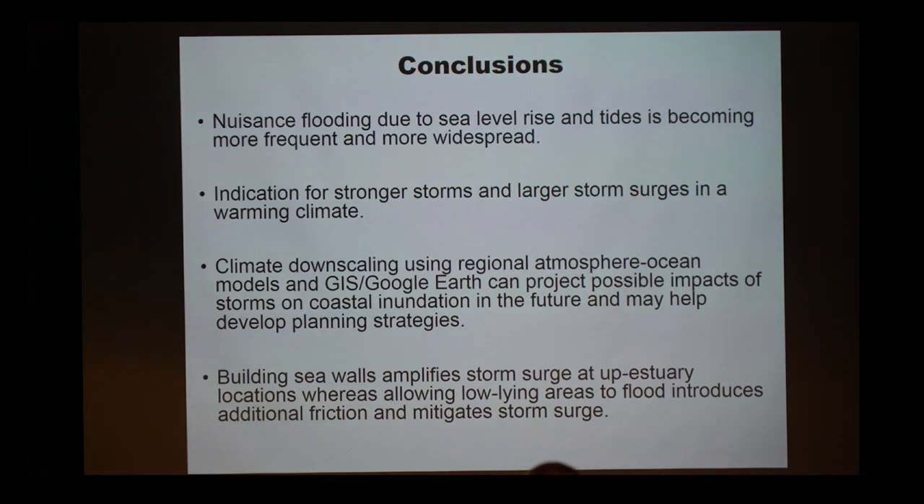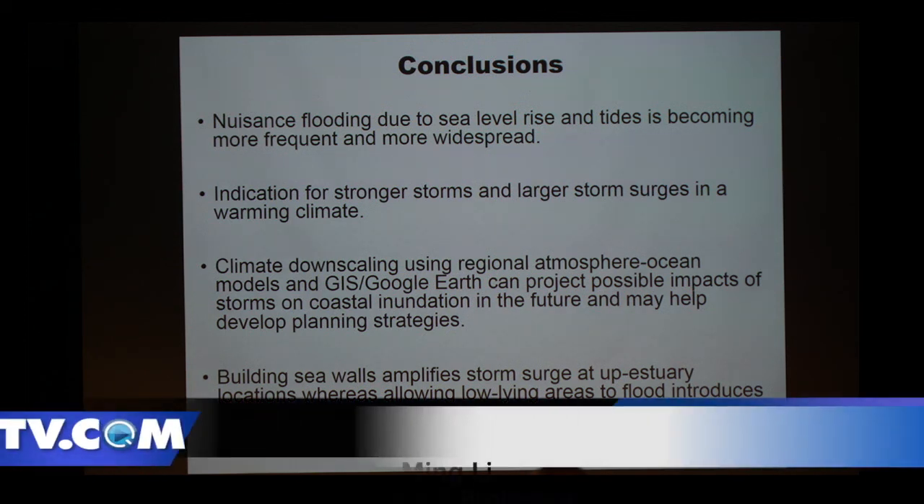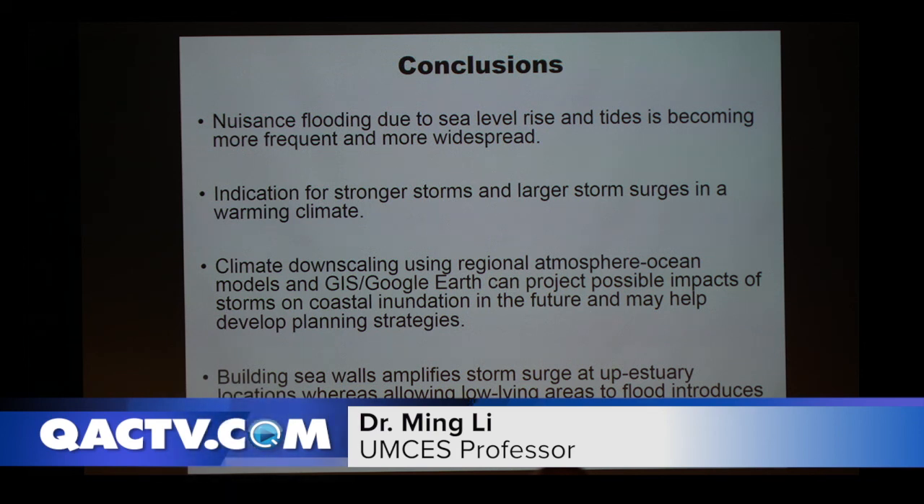In summary, nuisance flooding from sea level rise and tides is becoming a serious problem now, and we have indications that storm surge is intensifying due to a warming climate, because the warmer ocean provides more energy for storms. We have tools to produce results to help planners decide how to deal with this situation. What you decide to do really matters: if you try to fight it by building sea walls, you amplify the storm surge and send trouble to other places. If you try to work with nature — building salt marshes, for example — you may mitigate some of the effects.